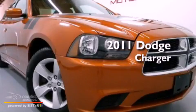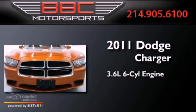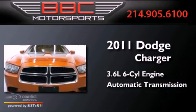This is a 2011 Dodge Charger. It features a 3.6-liter, six-cylinder engine and an automatic transmission.